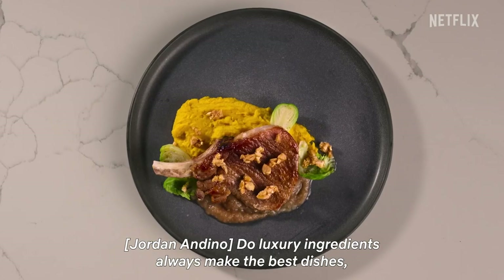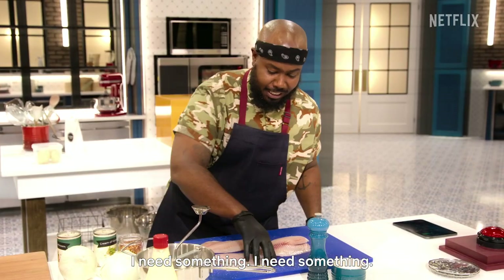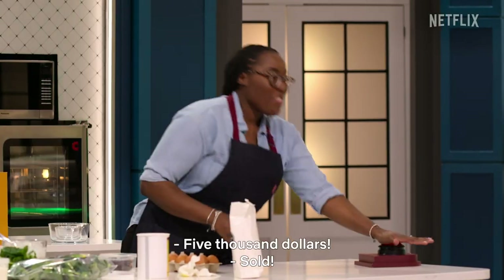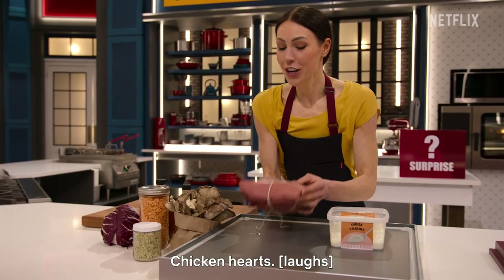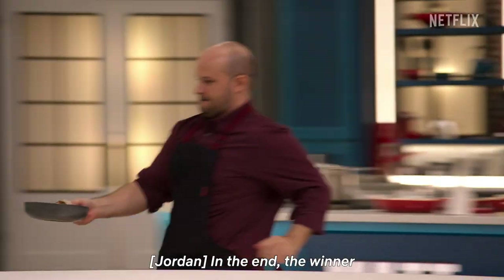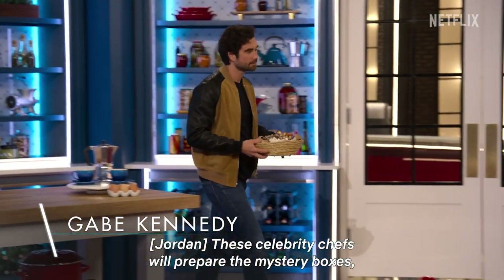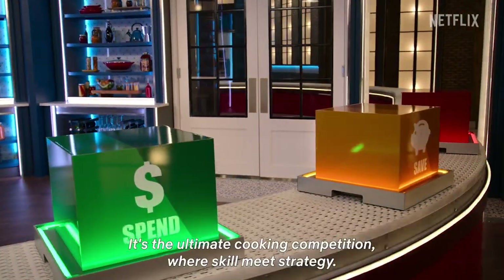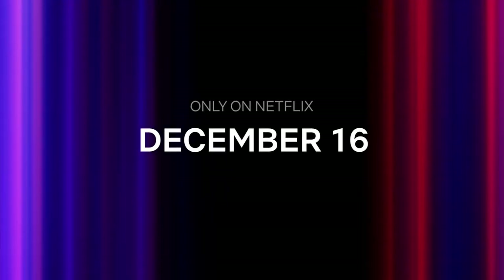Do luxury ingredients always make the best dishes, or can humble items be transformed into a recipe for success? This is Cook at All Costs. With $25,000 in their bank, three home cooks will have to bid on all their ingredients in a high-stakes auction cook-off. The home cooks can spend big for the best ingredients, save their money for the basics, or gamble on a surprise. In the end, the winner will go home with all the cash left in their bank. The back pantry is home to the hottest names in today's culinary world — these celebrity chefs will prepare the mystery boxes, ingredient temptations, and judge the dishes. It's the ultimate cooking competition where skill meets strategy. This is Cook at All Costs.